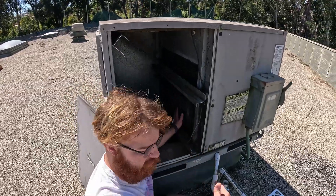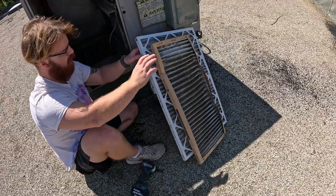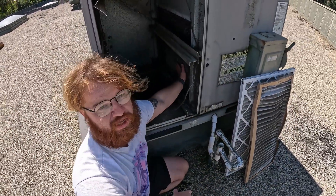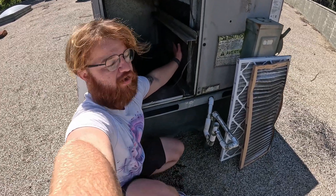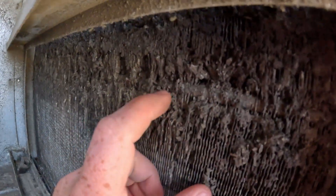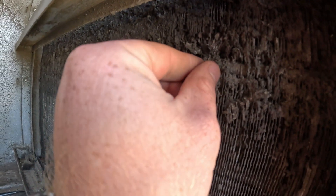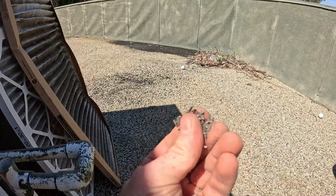The bottom filter that was in here previously — these are newer filters — but the bottom filter stayed put, so the bottom half got filtered. If you come in here, you can literally see it's worn down to the refrigerant lines. I tried cleaning this for the customer, but those are the fins — they just come right off.